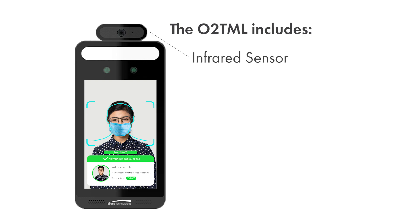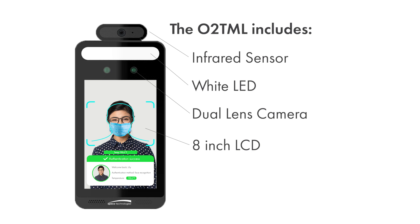An infrared sensor, a white LED, dual lens camera, an 8-inch LCD, and a speaker.